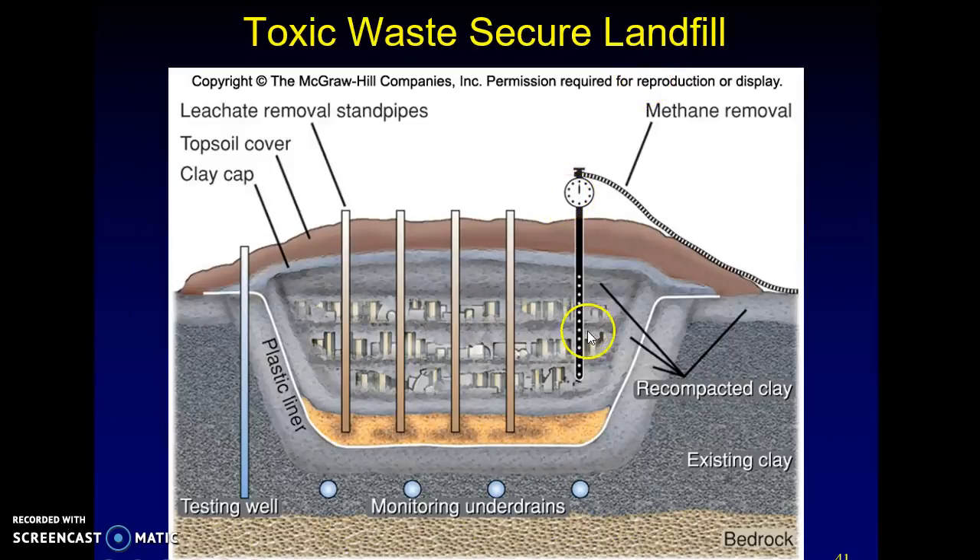There's methane removal because it's obviously going to produce methane gas. This methane gas can be used for natural gas.